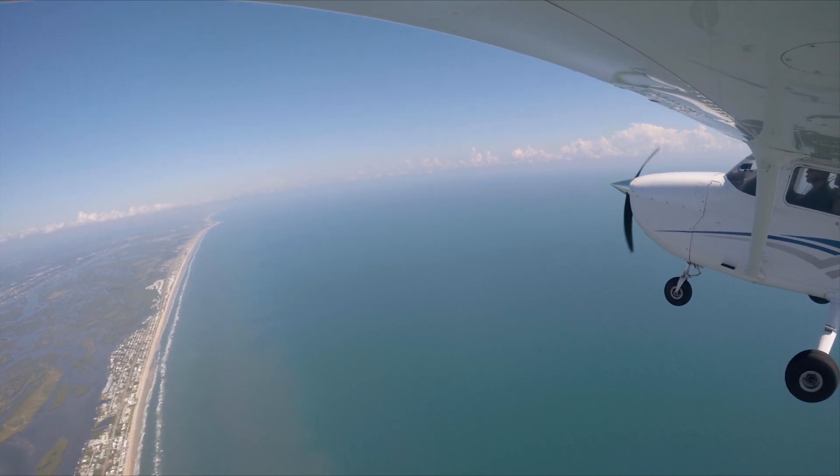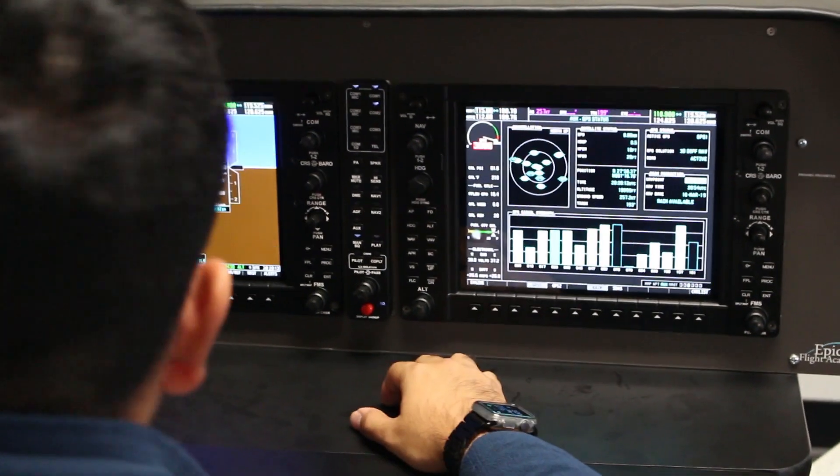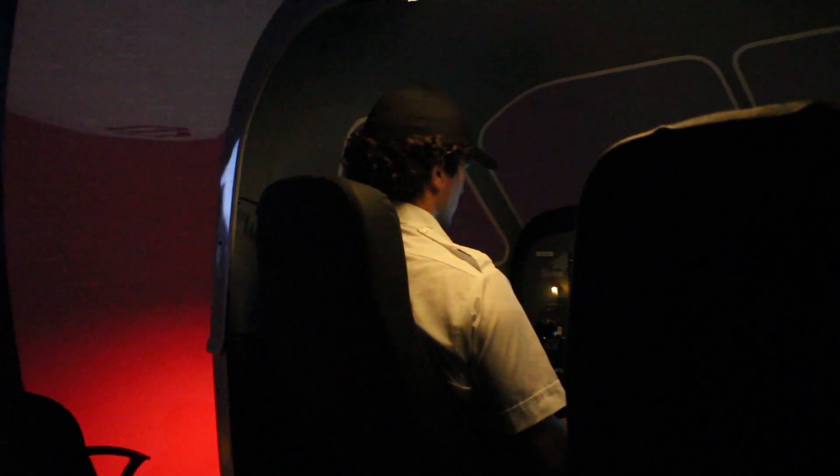Whether students are heading into the blue skies above New Smyrna Beach, working with classmates in G1000 trainers, or logging flight time in one of our motion simulators, Epic can cater to all of our students, rain or shine.